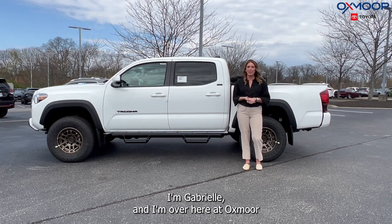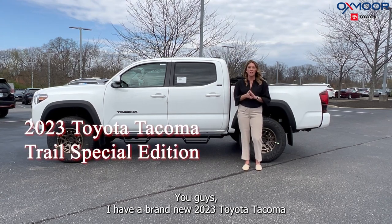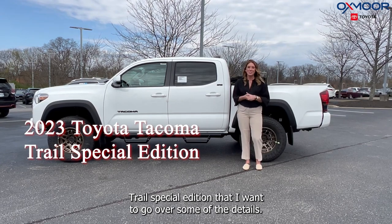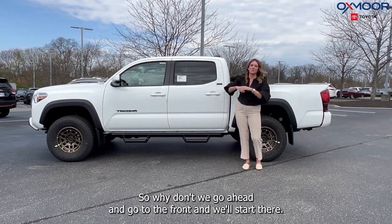Hello everyone, I'm Gabrielle and I'm over here at Oxmoor Toyota. I have a brand new 2023 Toyota Tacoma Trail Special Edition that I want to go over some of the details on. It's got a lot of really neat features, so why don't we go ahead and go to the front and start there.